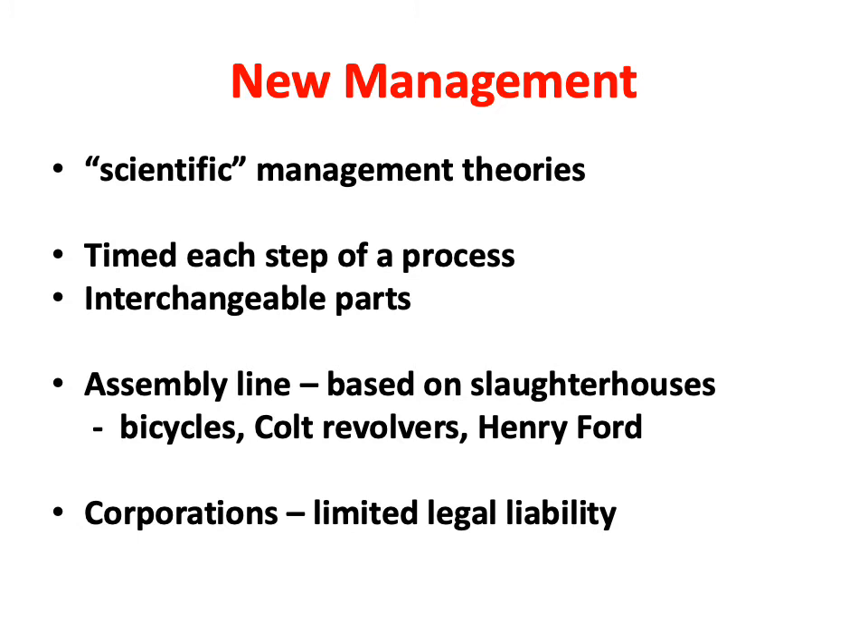Our cars today use everything interchangeable — you need a new oil filter, you go get filter XYZ and replace it. In fact, there's a federal law that requires manufacturers of cars to keep an inventory of all parts for a certain number of years, so people can always find parts.